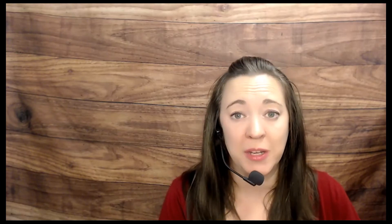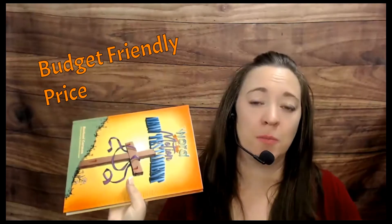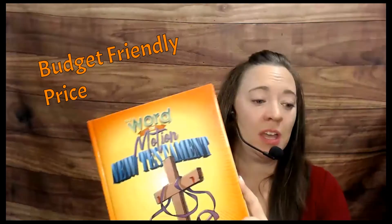As far as the price goes, the price point is very comfortable, especially if you look at this as a curriculum you're going to be using multiple years — which I would personally suggest, since your kids are going to learn different things at different ages. You only need one textbook for your family, though you could get more if you want your kids to do independent reading. I would say do not skimp on the notebooking journals — every kid should have one. I try not to mention specific prices on videos since they could change, but you can see current prices at Apologia.com by searching 'Word in Motion.'